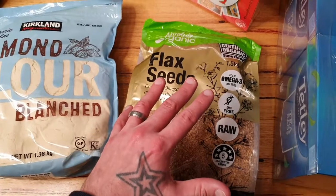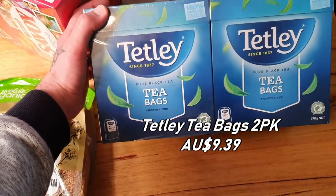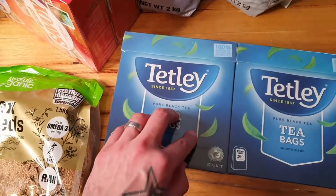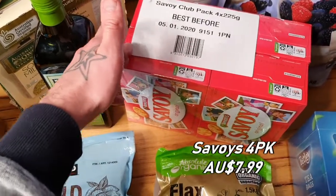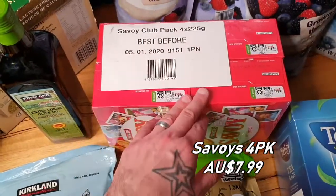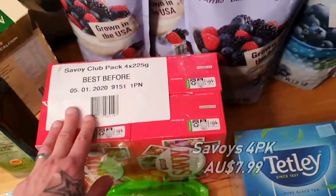We've also got a bunch of Tetley's black tea bags — two packets. My wife drinks tea so we grabbed them. We also got some Savoys crackers. We'll probably do some hummus and maybe whip up a couple of other dips for the games night. Savoys are cheap and always a fan favourite. We'll probably only use one or two boxes and keep the others in the pantry for whenever we're entertaining — they'll last two to four months.